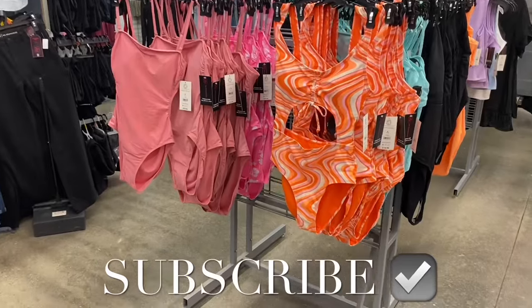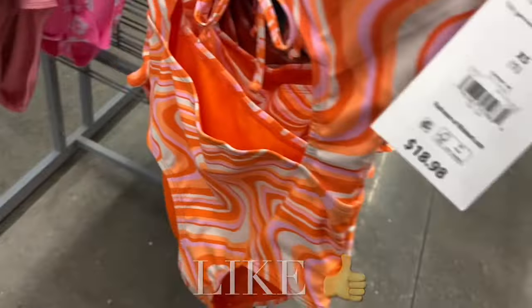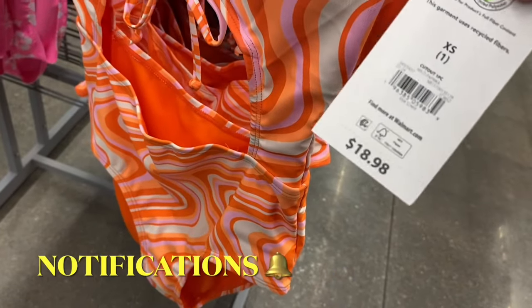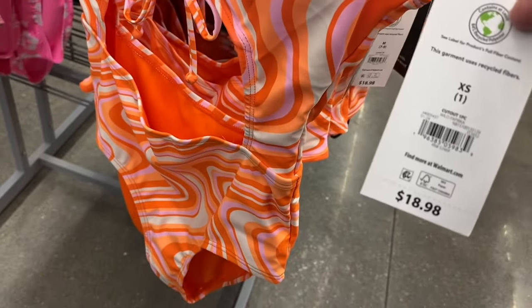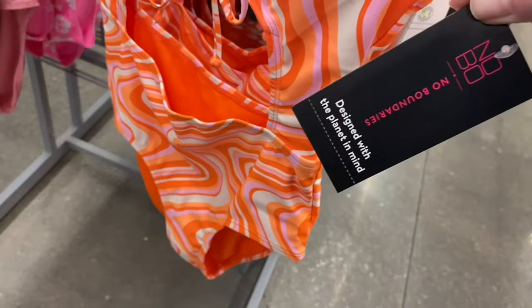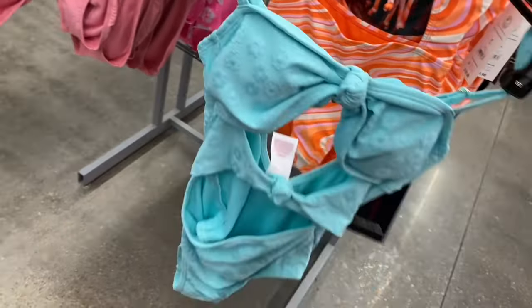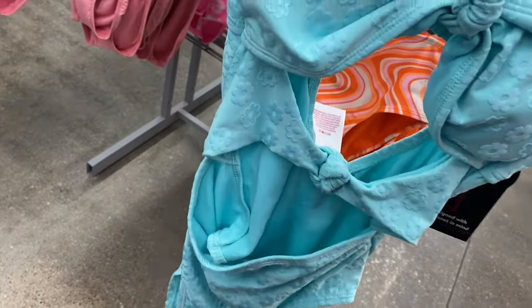They have so many swimsuits in stock right now — it's awesome. There's a cutout one-piece for $18.98 by No Boundaries, extra small through 3XL. I like the swirl design. It's got a cutout on the back and on the front — that's really cute. There's another one with a lot of cutouts and a strap detail, with flowers on it — also $18.98 by No Boundaries.